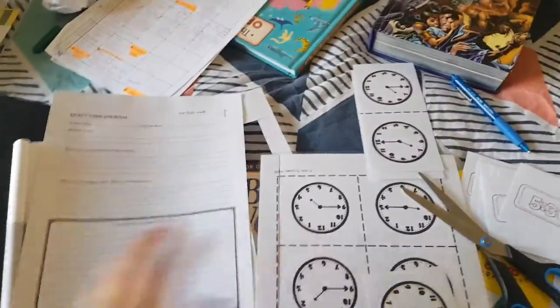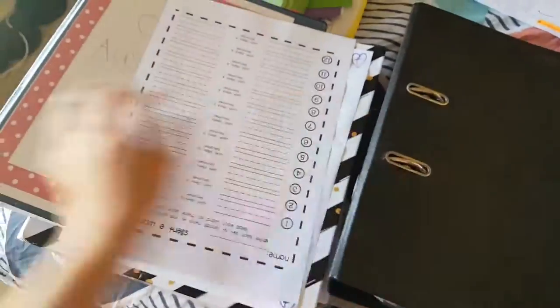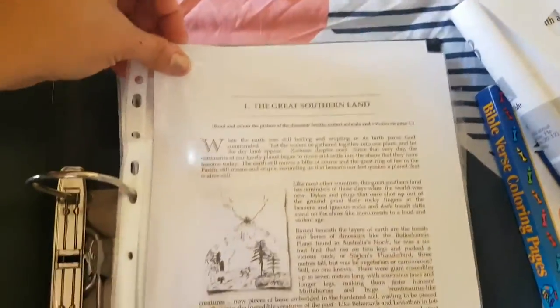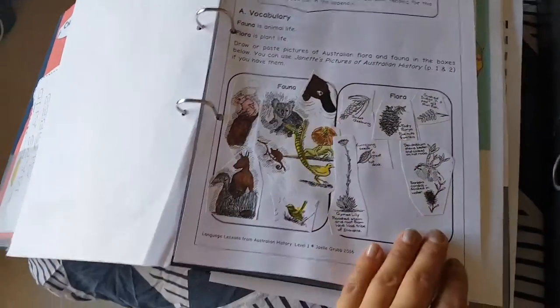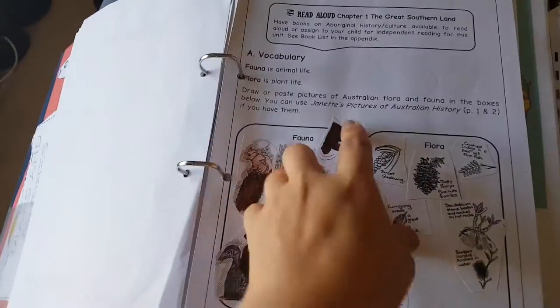After the dinosaur cards, we'll be doing our time activity — we have these time things and RJ will be learning about time. Then the next thing will be our Australian Story, which is my favorite. It gives us all this information with pictures to go with it, and the kids have language lessons to go with it. Unit one, lesson one is a read-aloud called 'The Great Southern Land: Our Australian Story' — that's by Janet. I'll put the link in the comments below.